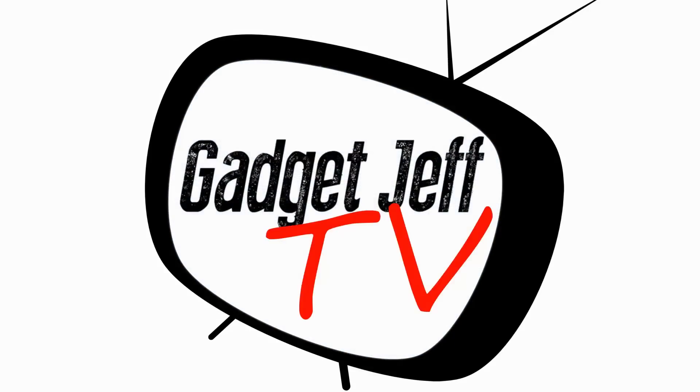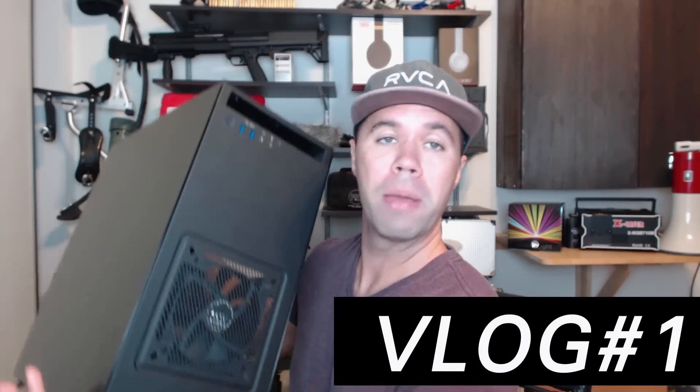Gadget Jeff here. Hey, what up YouTube? Today we're going to be doing something a little bit different than my normal gadget reviews. I've gotten many requests from you guys to start throwing up a vlog on my channel every now and again on some random topic that I find interesting. And I'm a good listener — I've been listening to all that feedback and I'm going to start doing that. So welcome to vlog number one: my new computer.